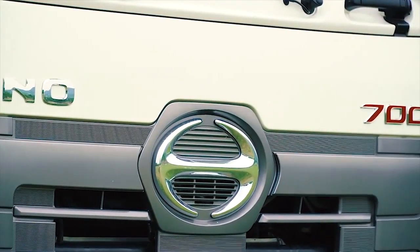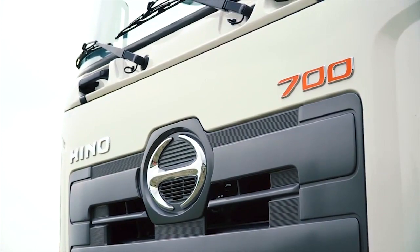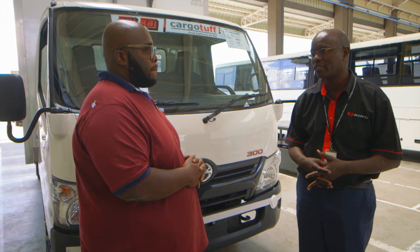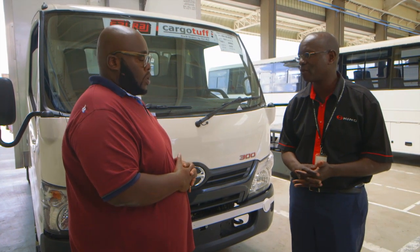All of them are assembled in Kenya — locally assembled and able to handle the terrain of Kenya. Absolutely, tropicalized to handle the local environment. They are assembled in Mombasa in partnership with AVA, Associated Vehicle Assemblers.